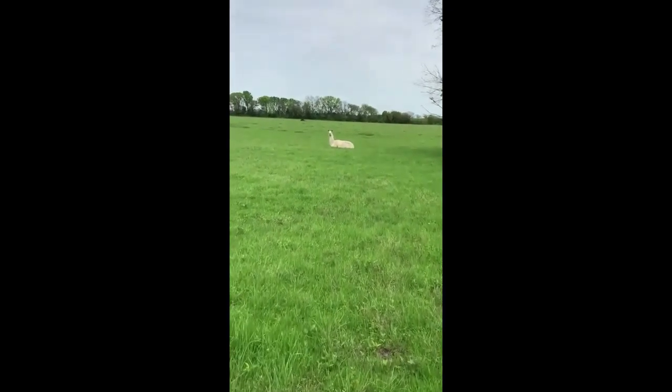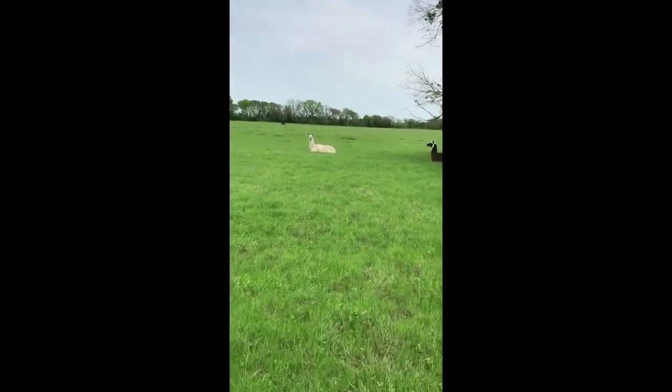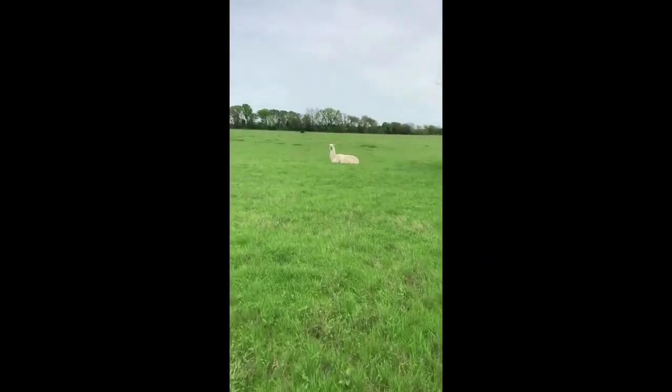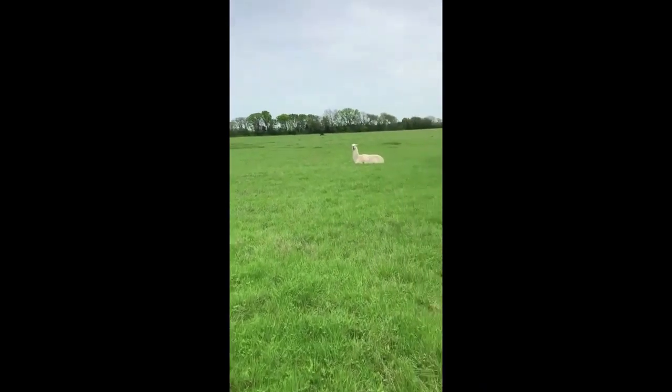Hey Terrell Tigers! We had lunch and now we're back in the field on the farm. We thought we would show you some of our favorite friends here at the farm.